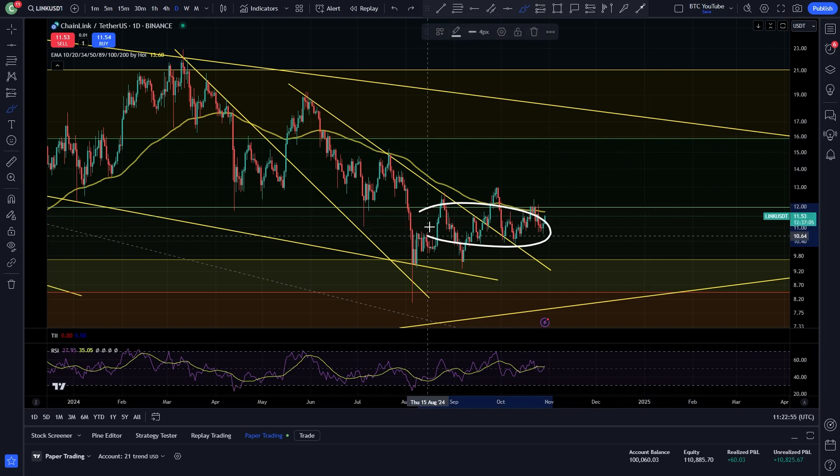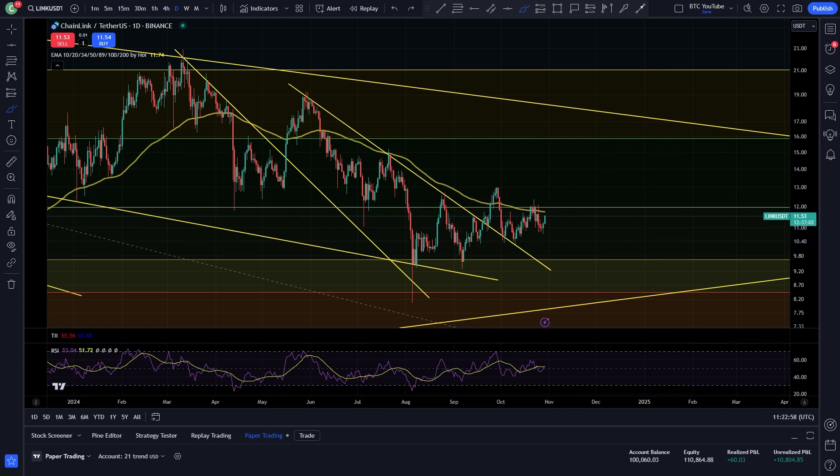Not much to report — as I said, we have just been going sideways. But I do think with Bitcoin heading towards new all-time highs, we're probably going to be looking at a nice move to the upside for Chainlink and the altcoin market really soon.